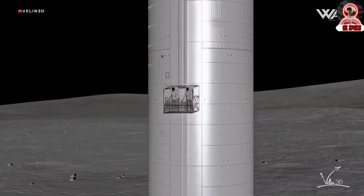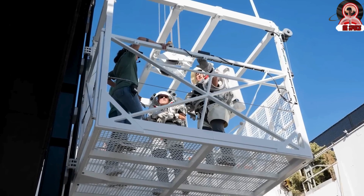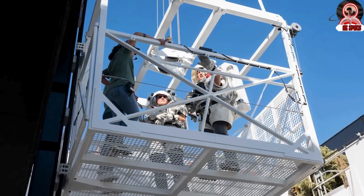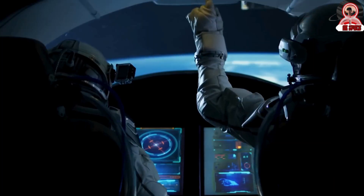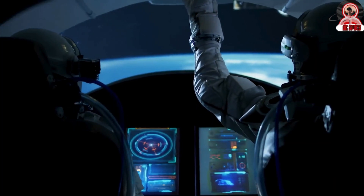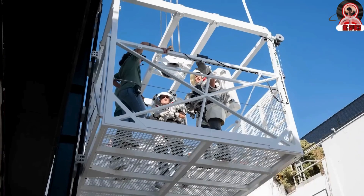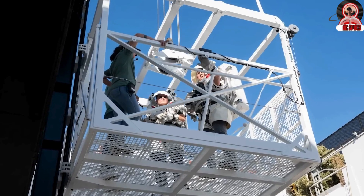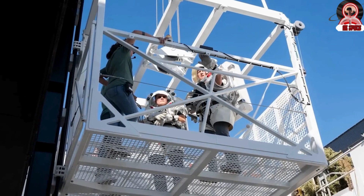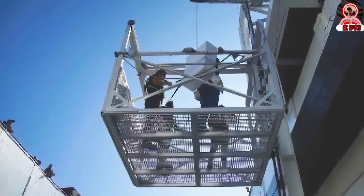Built at the SpaceX facility in Hawthorne, California, the prototype mobility equipment is made up of a full-sized open-air car, or basket, which operates on a scaled-down version of the cable and rail system intended to be built on the Starship vehicle scheduled to take a NASA crew of astronauts to the lunar surface in 2025. Astronauts Nicole Mann and Doug Wheelock got suited up in bulky approximations of the lunar EVA suits and attempted to use the controls while wearing those clunky gloves. Gate latches, ramp deployment gear, and movement with proxy cargo were all tested.